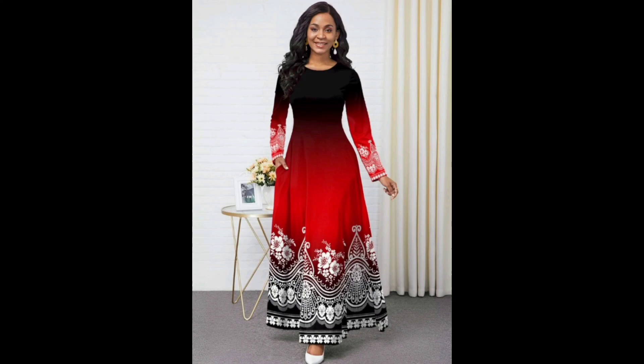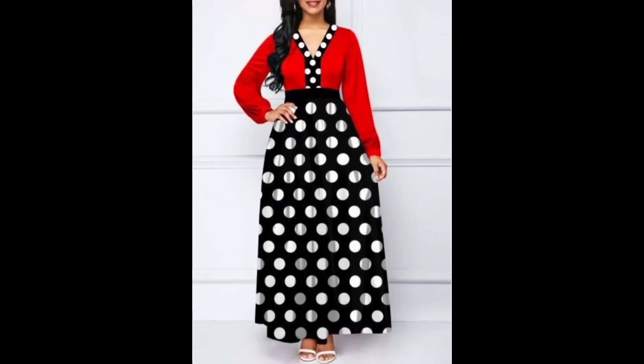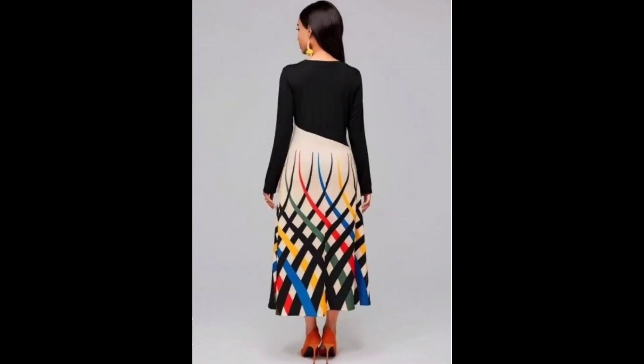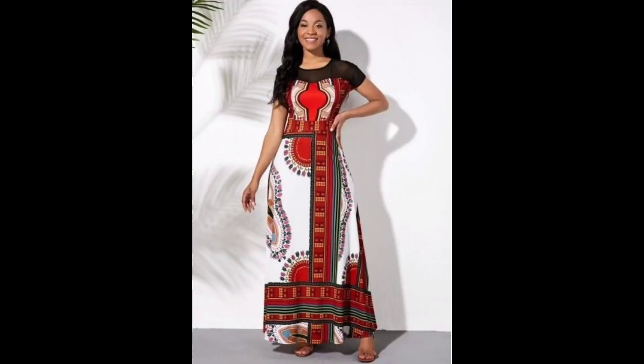Their long hemline creates a graceful look, and their A-line cut adds a touch of femininity. Whether you dress it up with heels or keep it casual with sandals, an A-line maxi dress is a timeless piece that will always make you feel confident, look beautiful, and improve your personality.